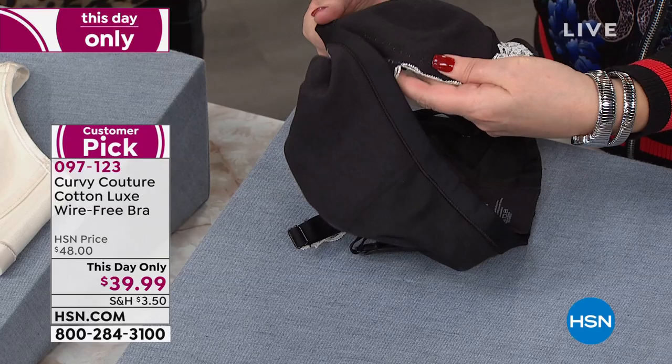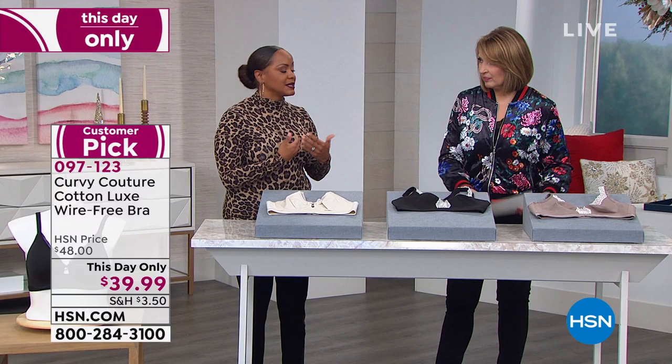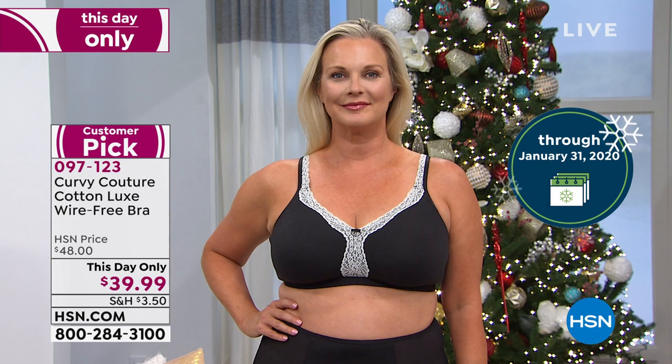Being that it's breast cancer awareness month, a lot of women choose this bra because it doesn't dig, it doesn't have a wire — it's ultimate comfort and they can wear it all day. It's not the first thing you want to take off when you get home. When you love wearing a bra and it feels so comfortable on the body, that is a great bra — and this is the number one top seller from Curvy Couture.